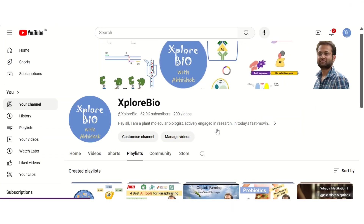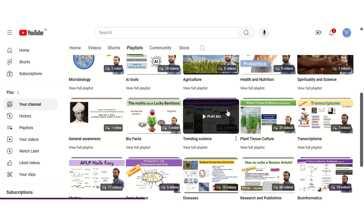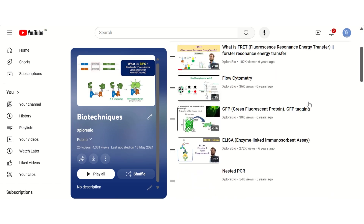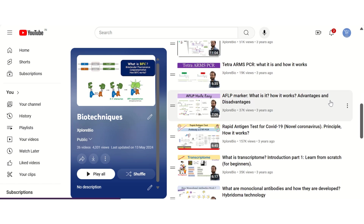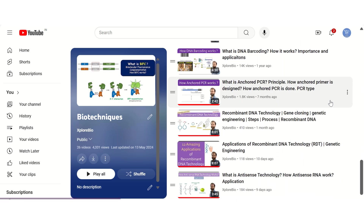If you find this video useful, do not forget to check out my other interesting videos on the biotechnics series. Comment below which of these applications you find most interesting. Stay connected for more such interesting content. Thanks, and see you in my next video.